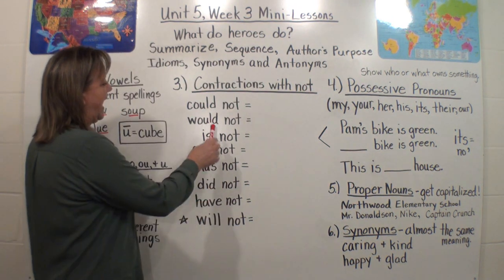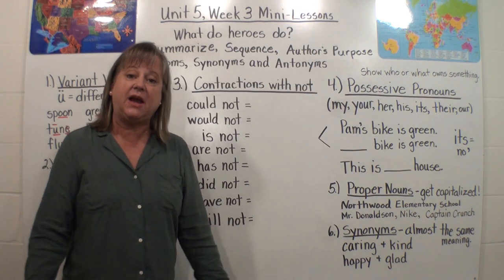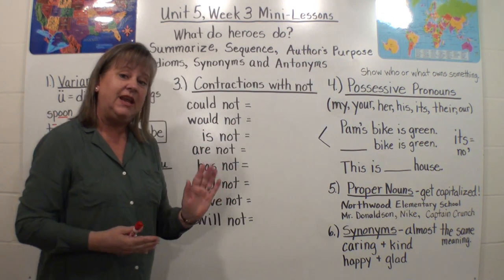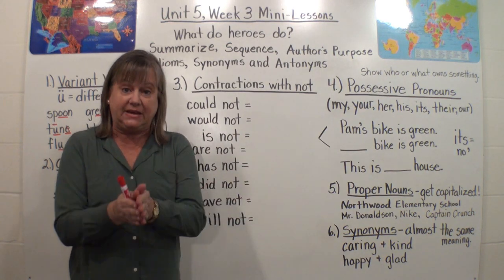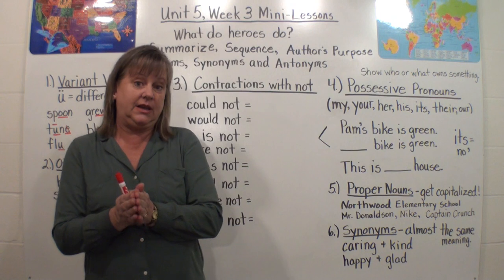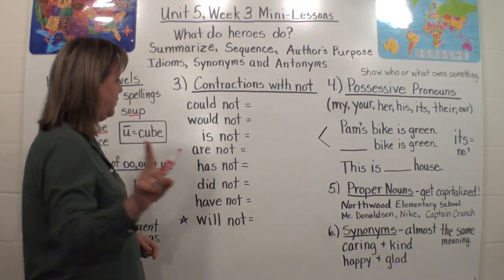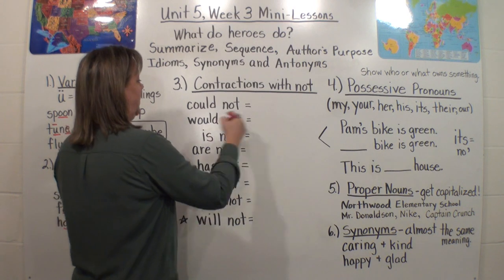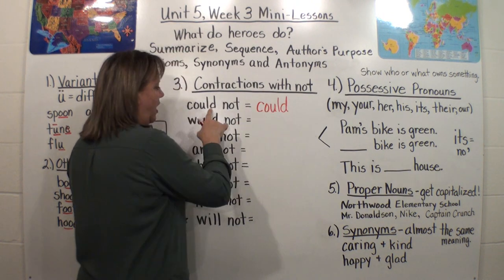Let's look at this. We have 'could not.' I'll make up a sentence: I could not go to my school building today. Now, contractions are not the same thing as a compound word. Compound words like baseball — we keep both words and put them together without getting rid of any letters. But with contractions, we get rid of letters and put an apostrophe in. You always keep the first word. So for could not, we're going to keep C-O-U-L-D — always keep the first word.